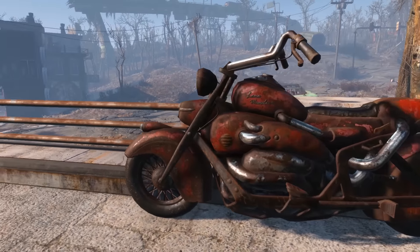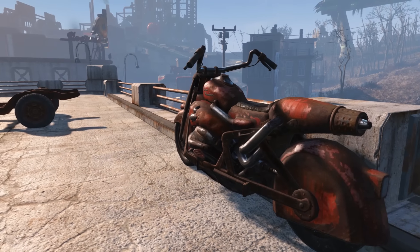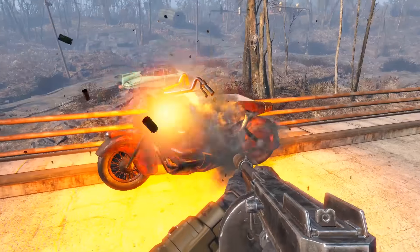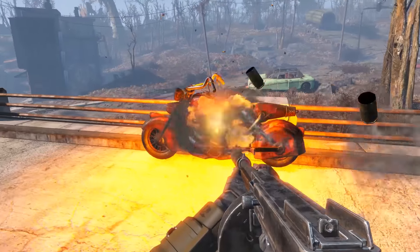It is just a small reference and a nod to the protagonist in Fallout 3. This is probably not his motorcycle or anything like that, but it's just Bethesda giving a bit of a homage to the past protagonist.